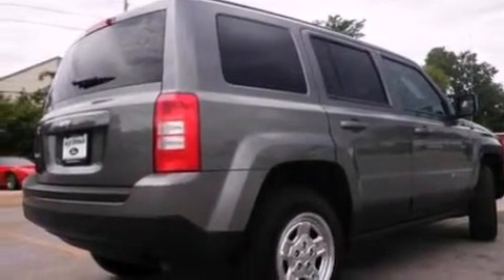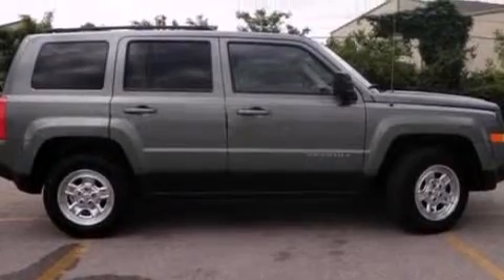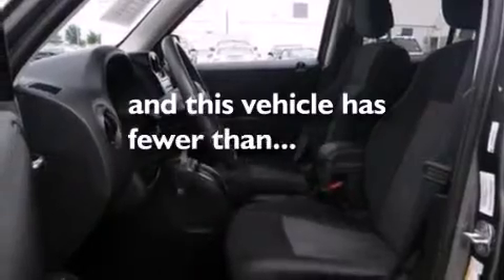A split folding rear seat, a four wheel independent suspension, roof rails, four wheel disc brakes with ABS. And this vehicle has less than 32,000 miles.